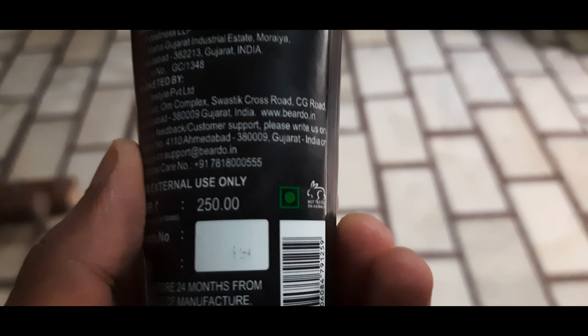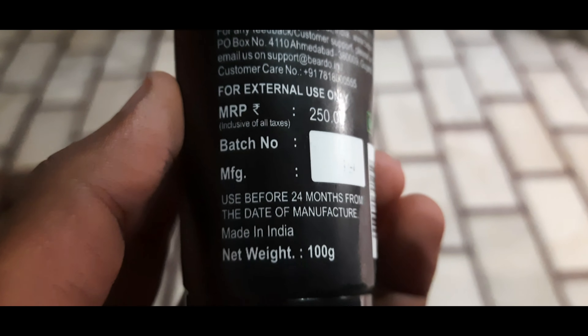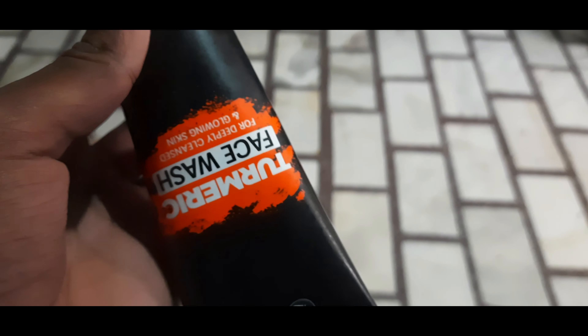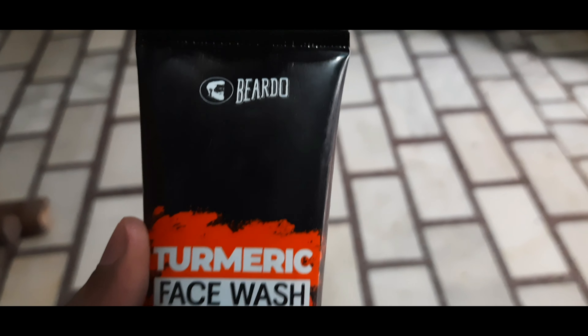This removes the excess oil from your skin with the all-new Beardo Turmeric face wash. This face wash is oil-free. And guys, this price is $250, which you will get from Amazon or Flipkart. And guys, this is 100 grams.